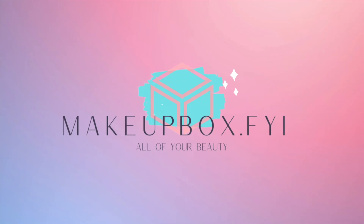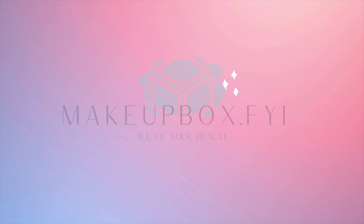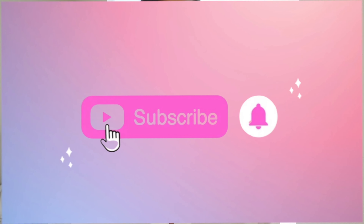Hi darlings, this is Christina at Makeup Box FYI, and today I have something beautiful. I couldn't resist this launch — just a little piece of this launch.